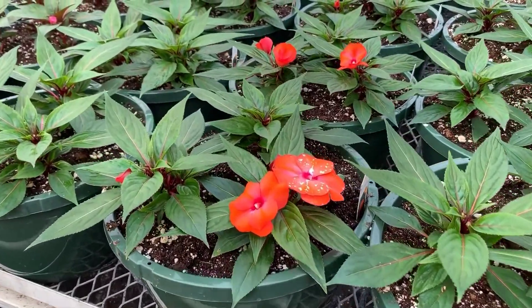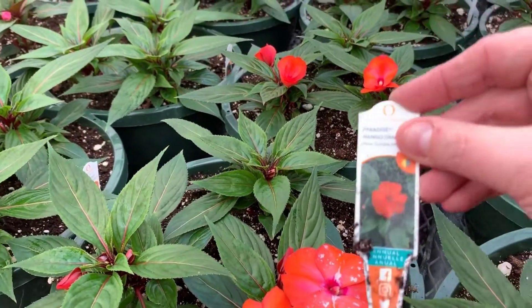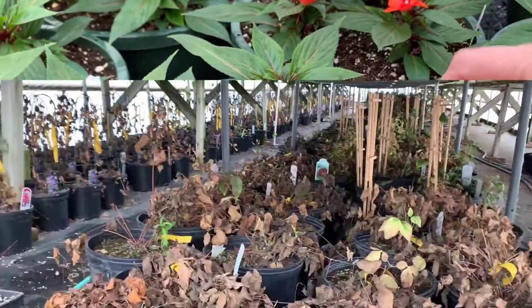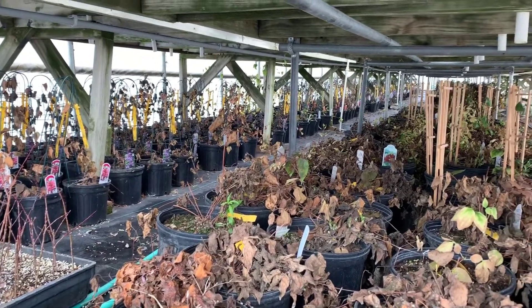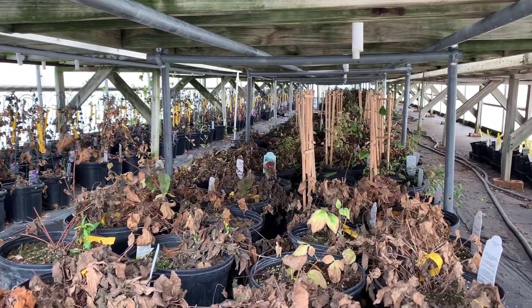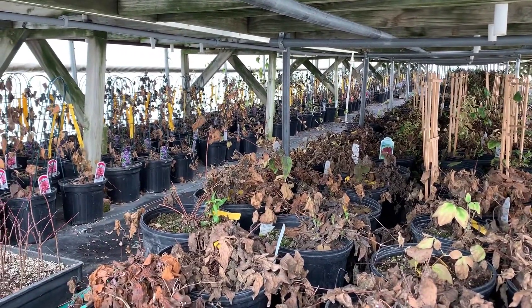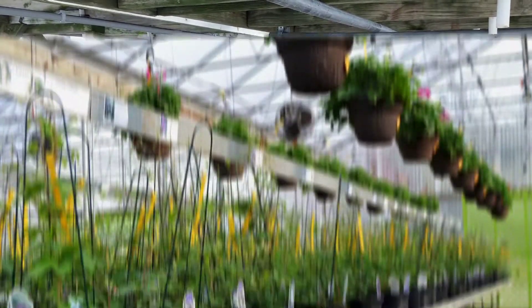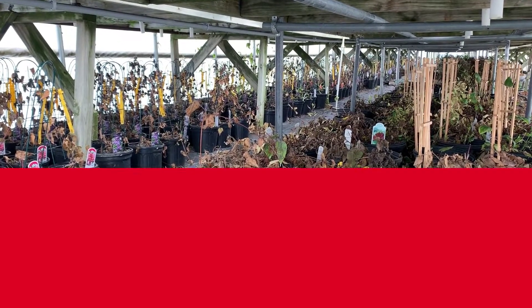Some of these New Guinea impatiens hanging baskets are starting to bloom as well. This one is Paradise Mango Orange. And since I talked about vines earlier, I thought I would stop on my way back up and show you where we store these guys. We pot our clematis up the prior season and overwinter them. Now they are under benches in our perennial greenhouse in the back because they don't need any special care, but they will look like this in just a couple of months.